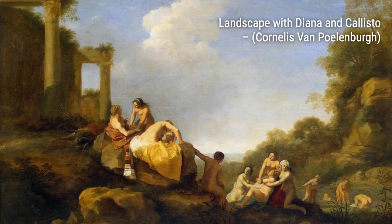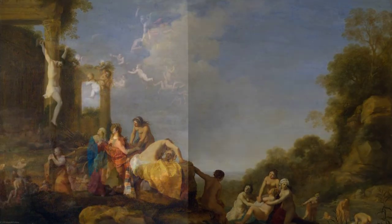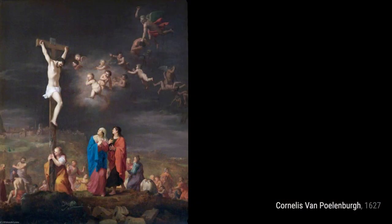In Landscape with Classical Figures, Polenburg transports us to a serene landscape, where classical figures engage in various activities, creating a sense of tranquility and harmony.